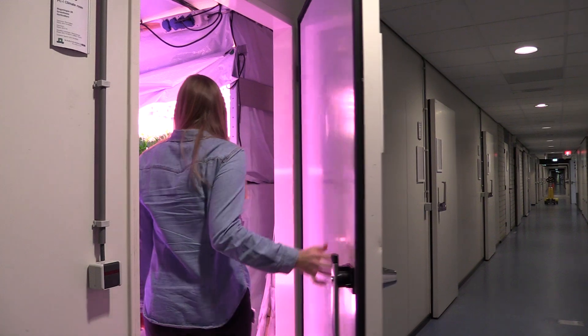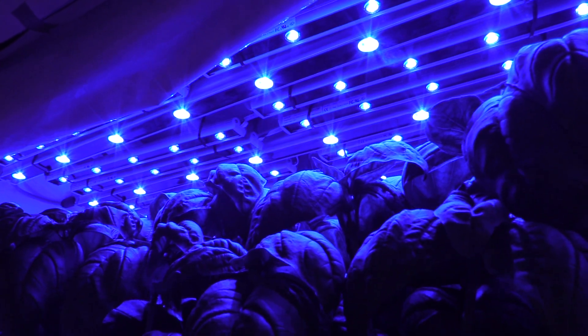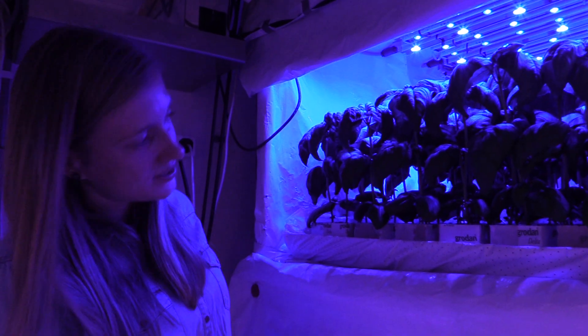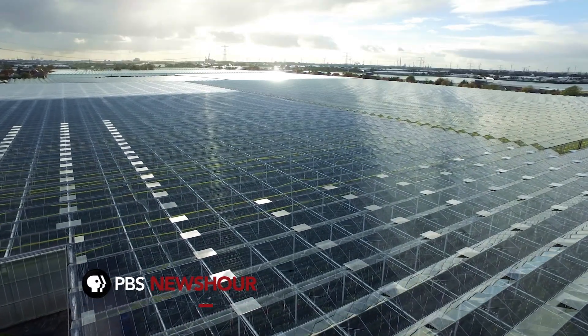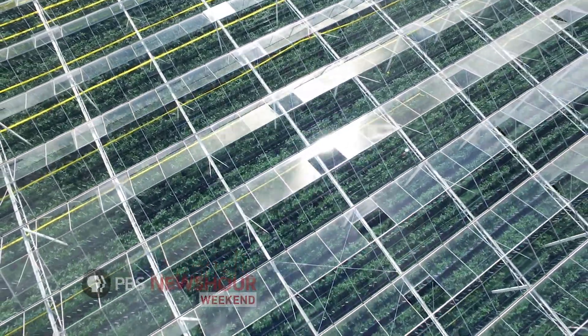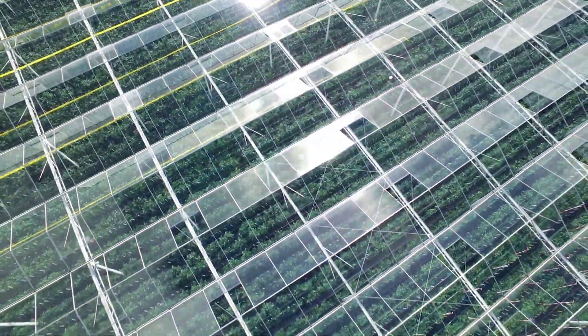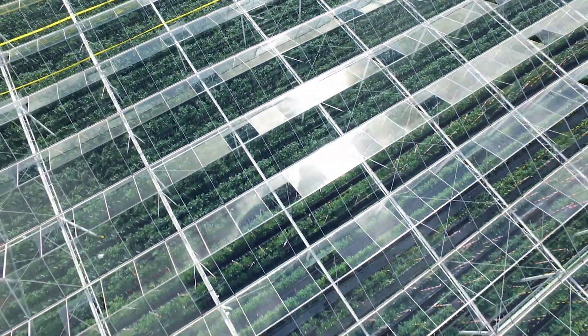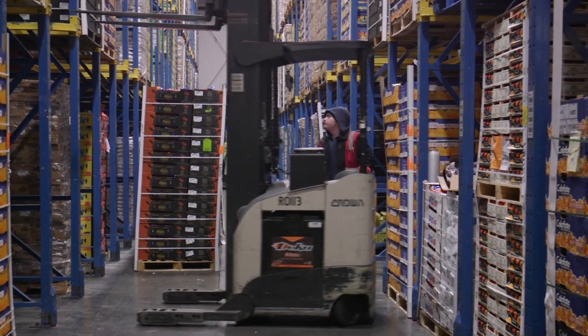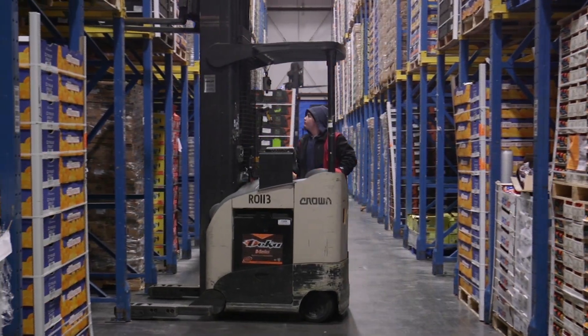The Netherlands is already doing its part to feed the world. Propelled by indoor farming, it's become the second biggest food exporter in the world, accounting for nearly $90 billion last year — all the more astounding given that the Netherlands is less than one percent the size of the United States, the world's number one food exporter, where indoor farming is also gaining a foothold.